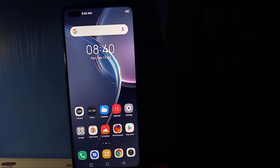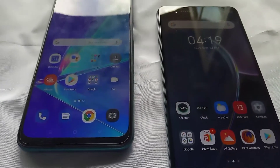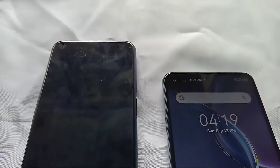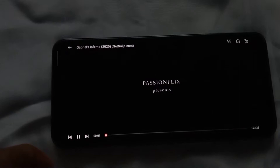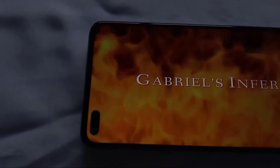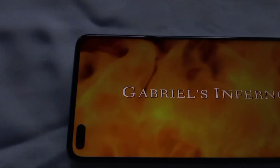At the front of these two devices, you get an IPS LCD capacitive display sporting 6.5 inches on the OPPO A92 and a bigger 6.85 inches on the Zero 8, together with a 90Hz refresh rate and a touch sampling rate of 180Hz. Consuming content on these devices' display is really amazing, thanks to the punch hole camera cutout on the right side of the phone, though you will be getting a little chin below the display.